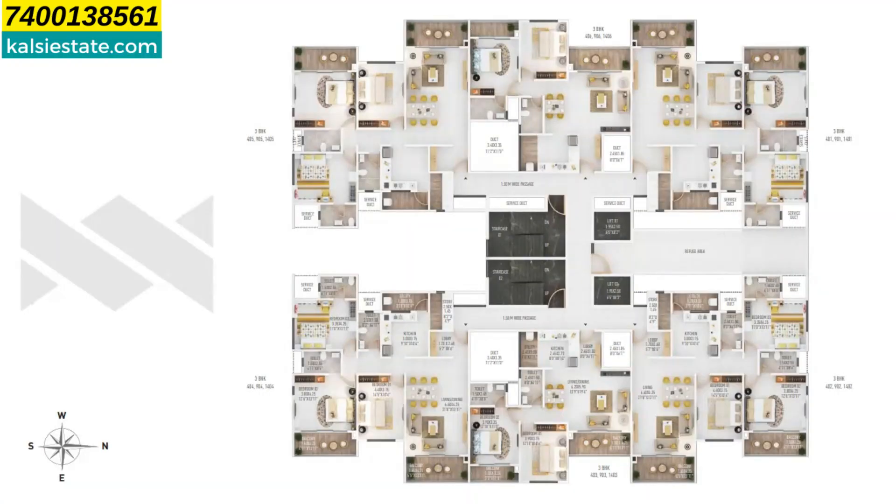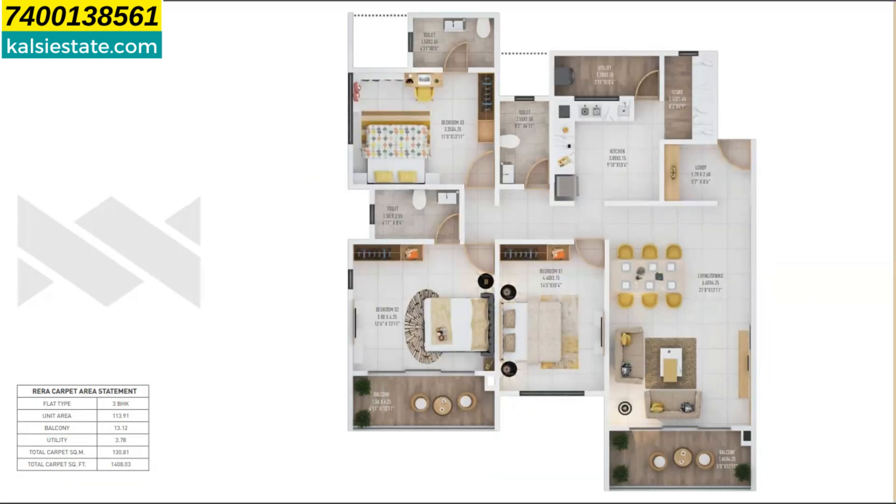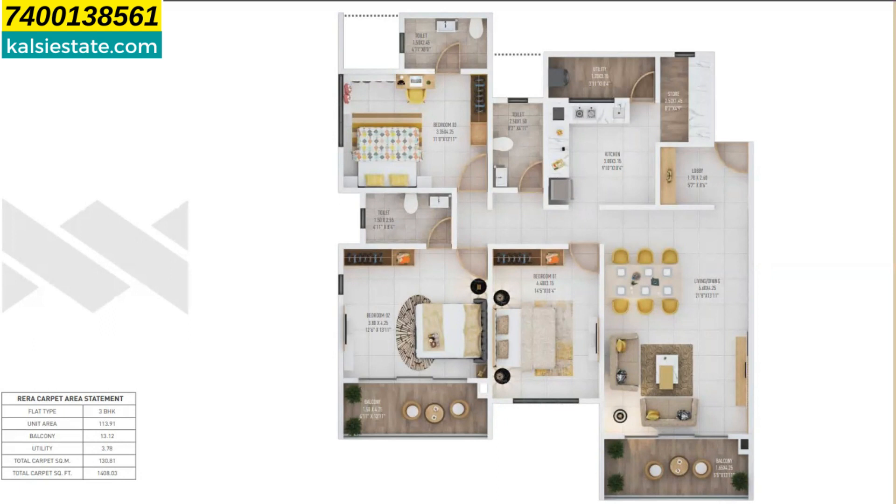Coming to the floor plan — every floor has 6 flats with a combination of 2 and 3 BHK units. If desired, you can combine them into 4 BHK or 5 BHK. The 2 BHK has a carpet area of 915 sq ft priced at 1.26 CR inclusive of all charges. The 3 BHK has a carpet area of 1408 sq ft priced at 1.93 CR inclusive of all charges. The 4 BHK and 5 BHK have a minimum area of 2325 sq ft priced at 3.20 CR.